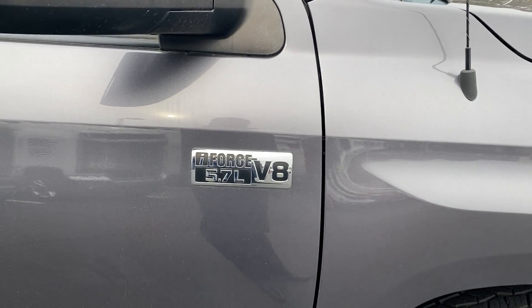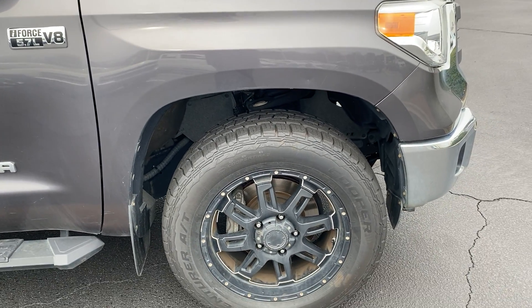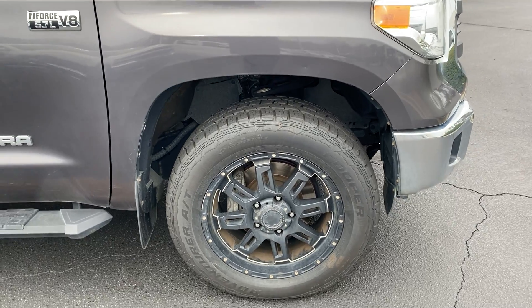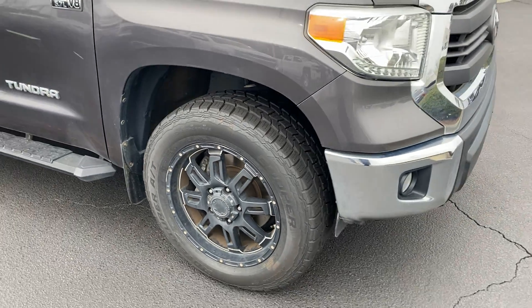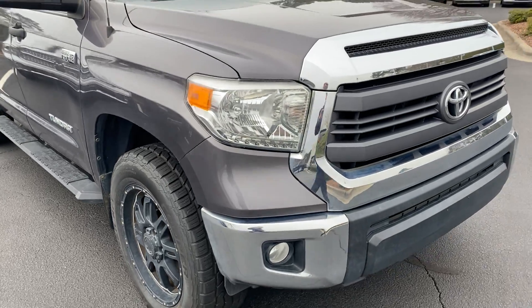Got these nice looking aftermarket running boards on there too. 5.7 — just as we go by with the badging. And the last wheel also in good shape. We need to clean those wheels up a little bit better on the inside but the rims themselves are in good shape. Tires have an excellent amount of tread left.